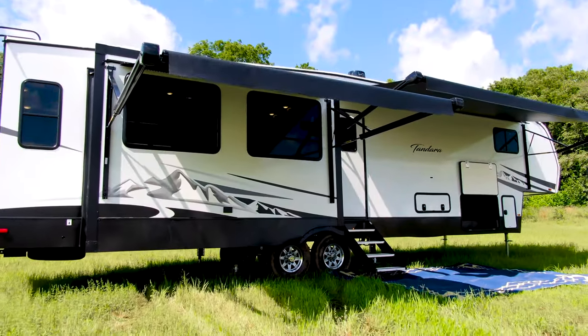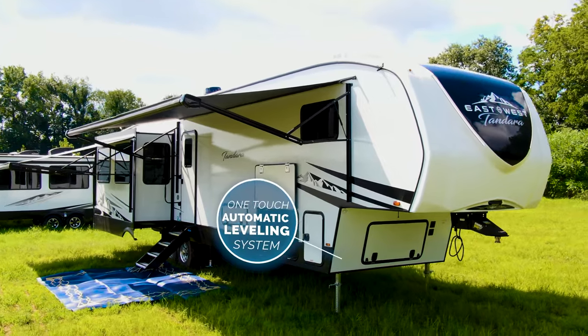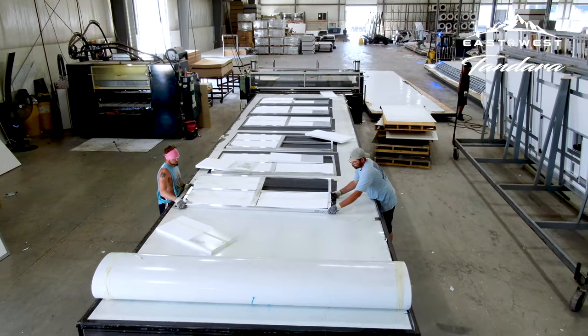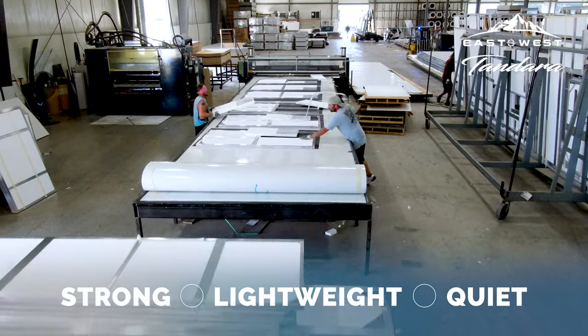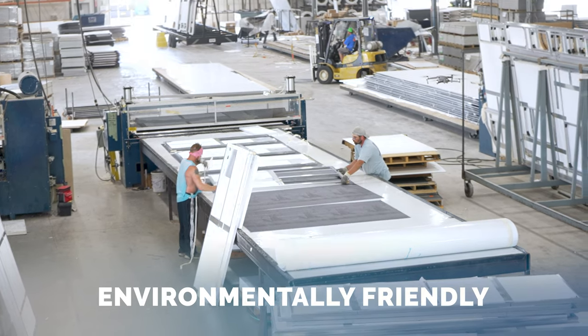The East to West quality is world-class. Tandara's quality construction starts on a custom-engineered frame with the one-touch automatic leveling system. The double welded aluminum framing and laminated structural components with ASDEL onboard composite panels create a strong, lightweight, quiet, weather and temperature resistant, odorless, and environmentally friendly wall that increases the life of your RV.